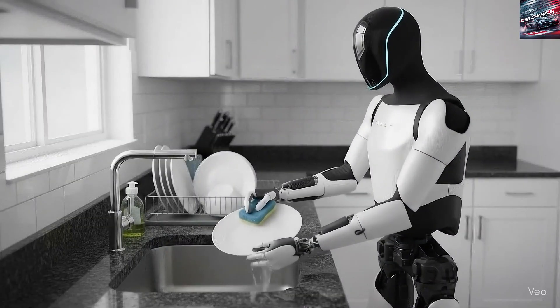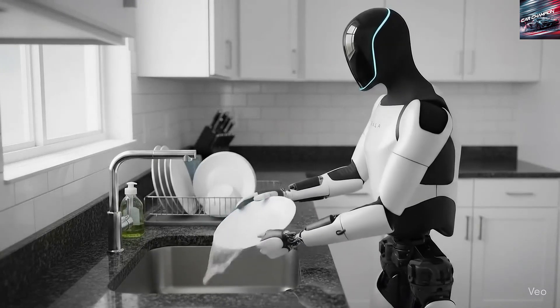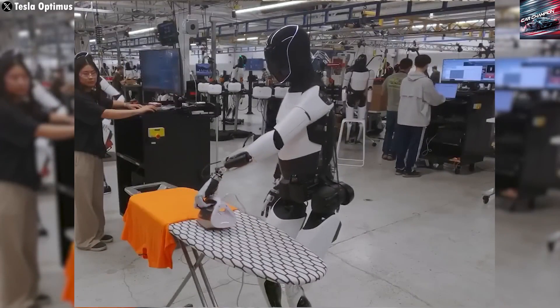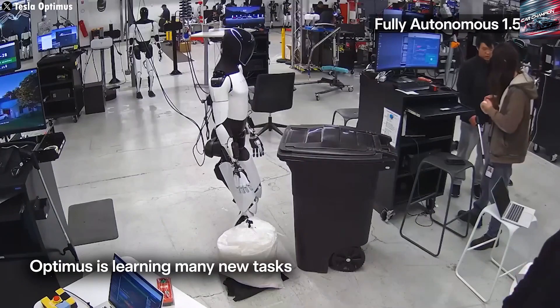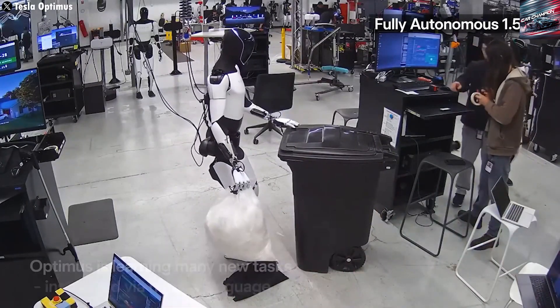Tesla introduces Optimus as a companion robot designed to assist safely with everyday tasks, from child care to elder care. Optimus can now hold natural conversations, befriend seniors, and help educate children through interactive capabilities. These features illustrate the potential for seamless integration into everyday life, showing it's far from just another industrial robot.